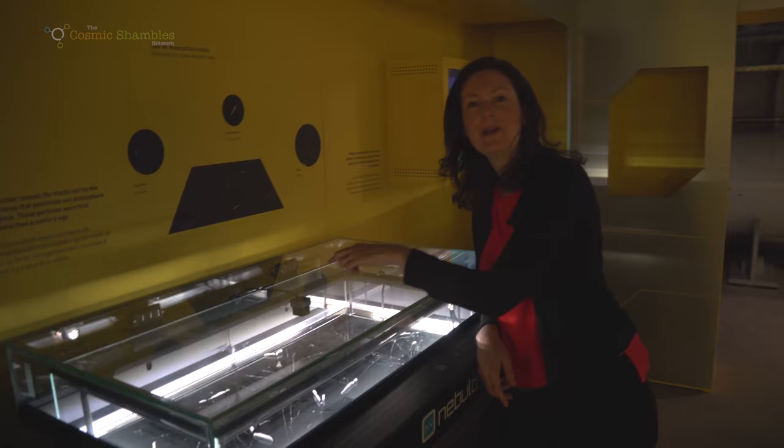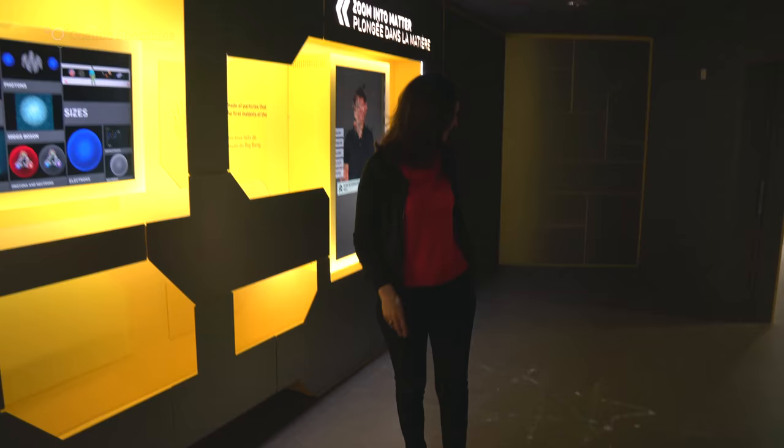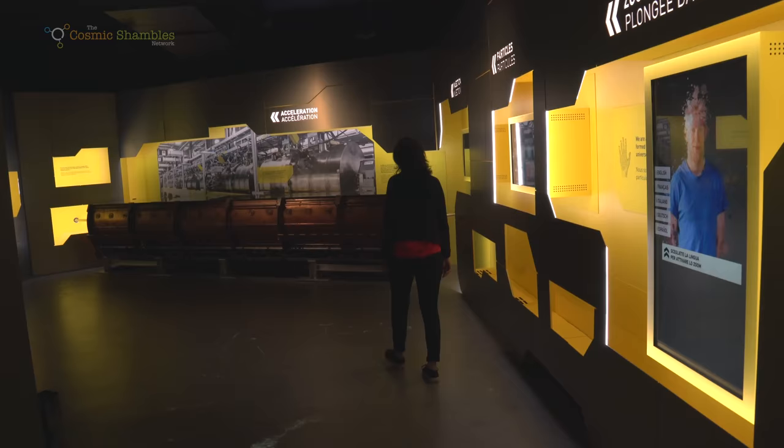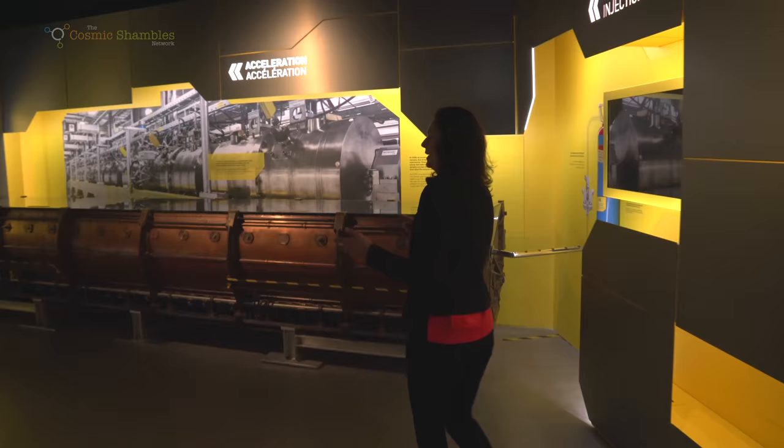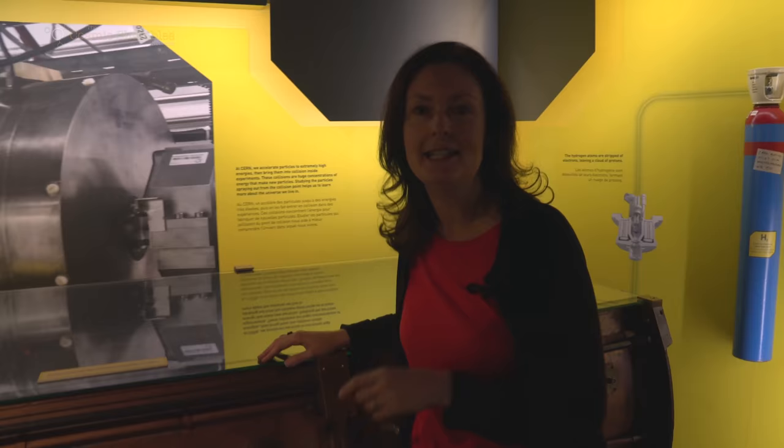On top of the cloud chamber there's a camera taking live pictures of these particles coming in and projecting them onto the floor, so I can literally walk through the tracks of these cosmic particles. If you want, you can see a live feed of this data on the CERN website — we'll put a link for that web page below.